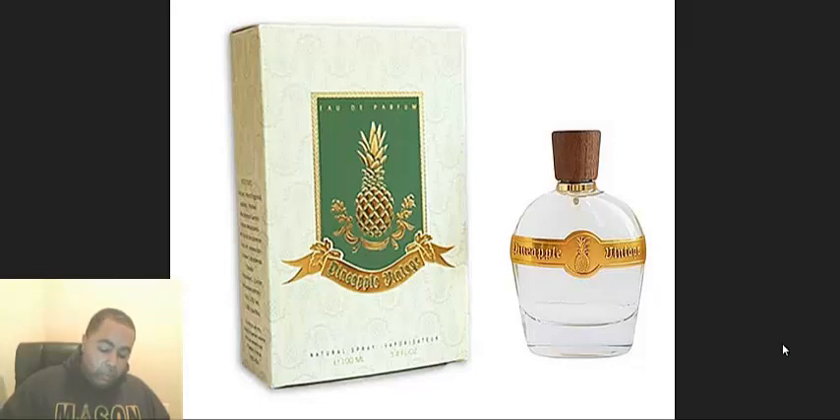This is a niche house, and it smells reminiscent of that Lacoste, but this develops a lot better. Where that one stays the same clawing scent, this develops into something very beautiful, very floral, very fruity — very, very nice. I also got the Pineapple Vintage Noir.